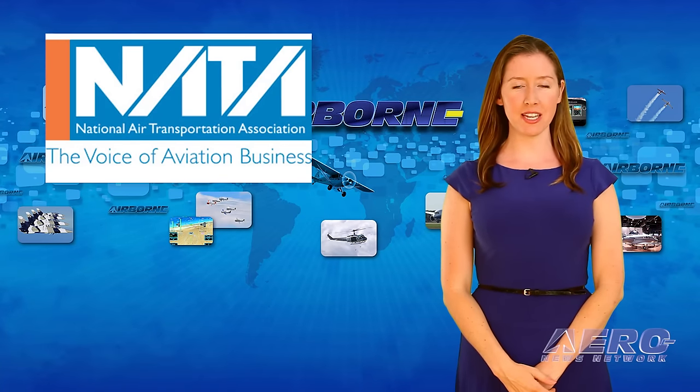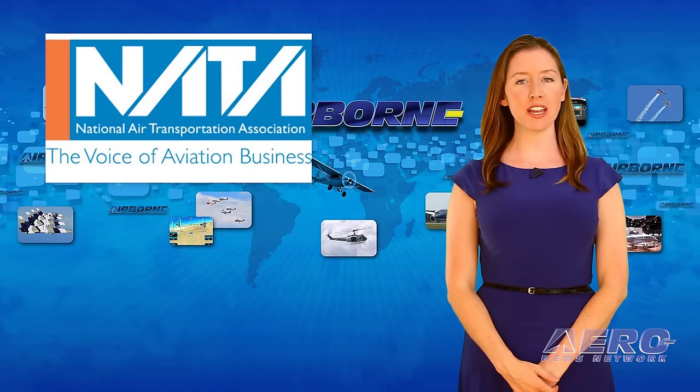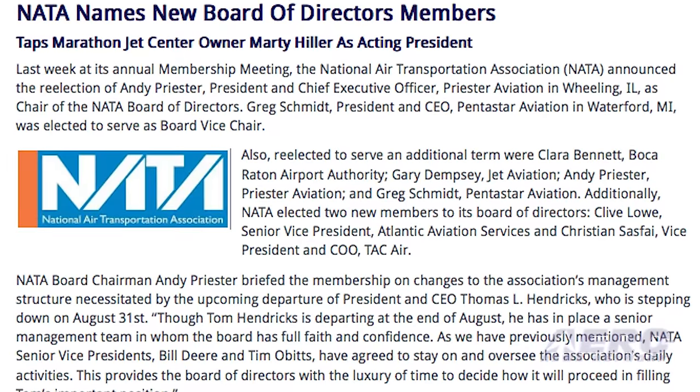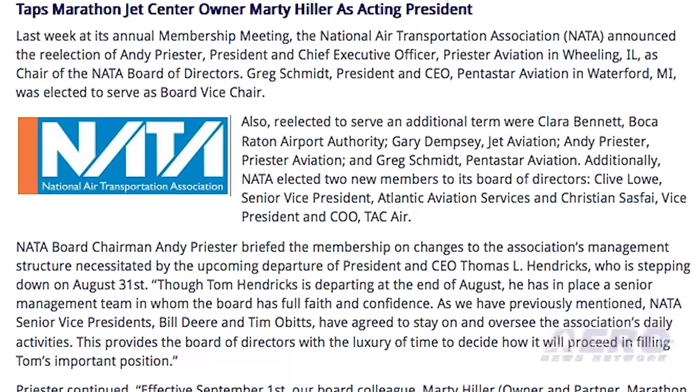Last week at its annual membership meeting, the National Air Transportation Association announced the re-election of Andy Preister as chair of the NATA Board of Directors. Greg Schmidt was elected to serve as board vice chair. Also re-elected to serve an additional term were Clara Bennett and Gary Dempsey.